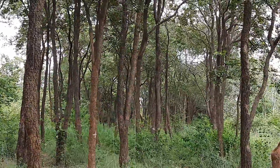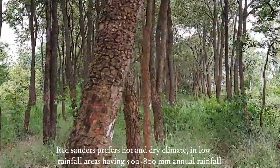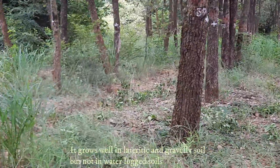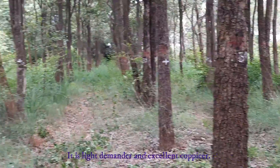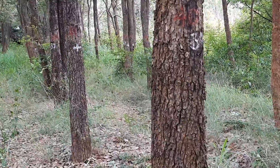Red Sanders prefers hot and dry climate with low rainfall of about 500 to 800 millimeters. It grows well in rocky and gravelly soils but not in waterlogged soils. It is a light demander, an excellent coppice, and more resistant to fire, but it cannot tolerate frost.